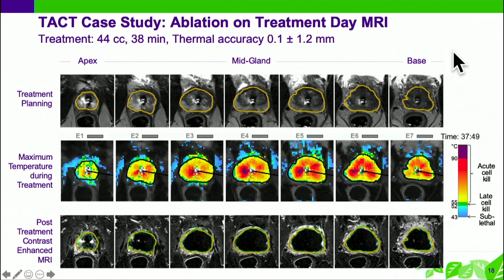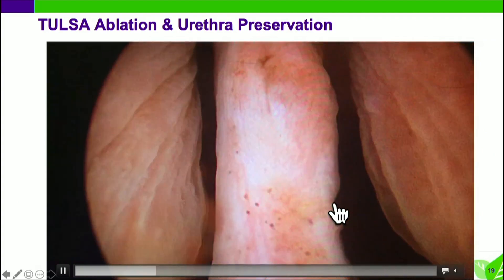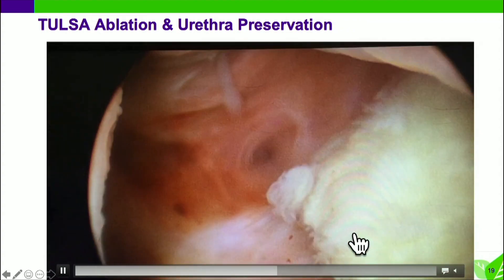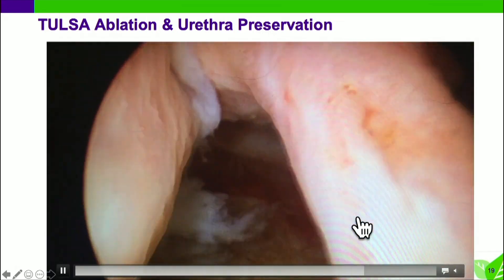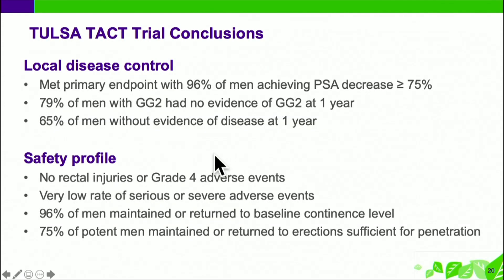I had a patient who developed retention afterwards, so I scoped them. Looking in, it appears pretty normal going into the bladder, but then looking down on either side you've got this isthmus of spared urethra and a basically huge cavern — a real cavity. I found that absolutely mind-boggling. In conclusion, this looks quite favorable; the technology is just being rolled out and they're here at the meeting for those who are interested.